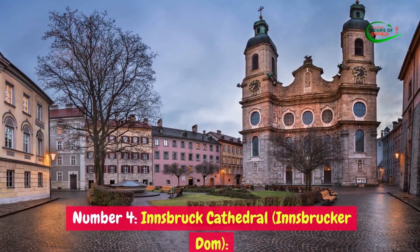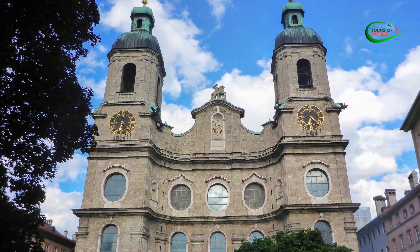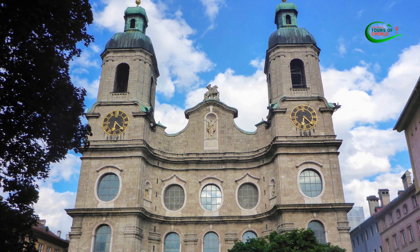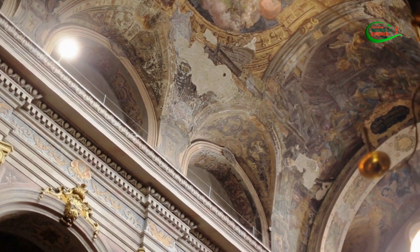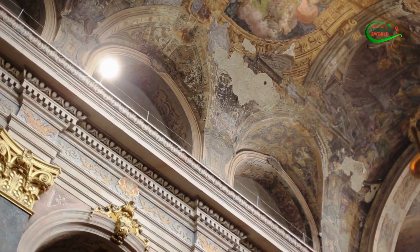Number 4: Innsbruck Cathedral (Innsbrucker Dom). The Innsbruck Cathedral, also known as the Innsbrucker Dom, is a significant historical and architectural gem in Innsbruck, Austria. This Baroque-style cathedral is a must-visit attraction for its captivating interior, adorned with intricate decorations, stunning frescoes, and ornate altars.